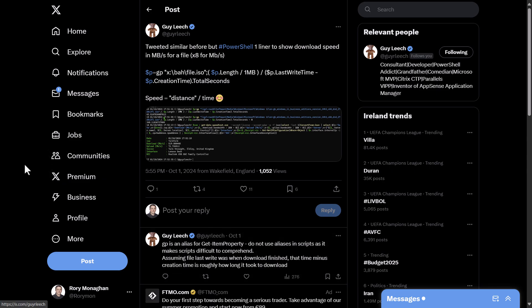The first tip this week comes from Guy Leach, who shared a one-liner to get the download speed in megabytes per second for a file. It uses regex, so it's not being read out, but the link is shared with this episode at fivebytespodcast.com under episode 354.